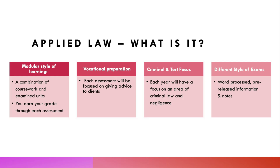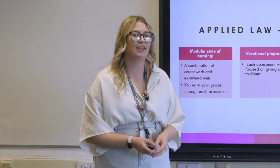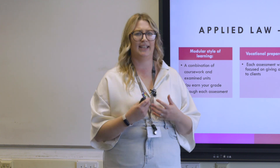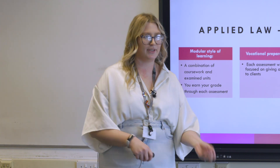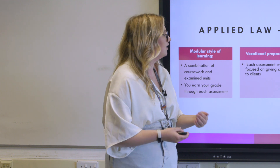In addition, the Applied course is much more vocational based, meaning that we will be preparing you for a career in law. Each assessment will involve giving advice to a client who has a legal issue — you have to not only explain what the law is, but how it's going to apply in their scenario. It's much more about problem solving as opposed to just testing your understanding of the law.